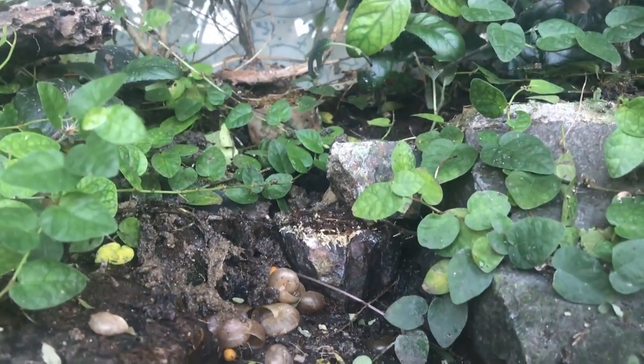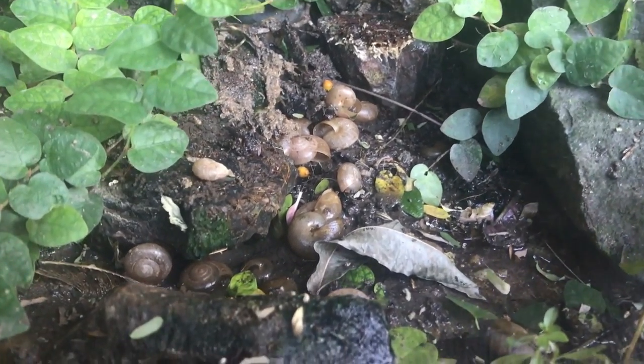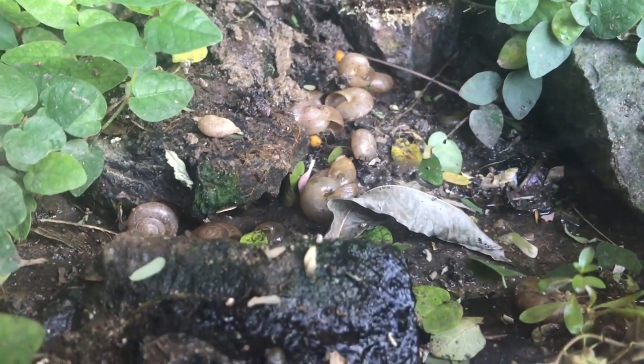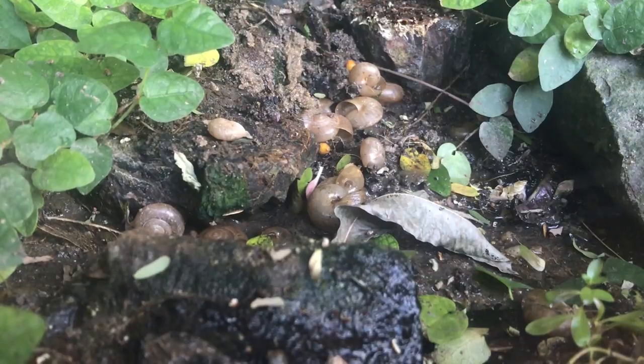I could also see that the snails had made the pond their personal burial site or cemetery. Quite fascinating. You can see all the shells from previous snails - this would be heaven for jungle hermit crabs, if they existed.